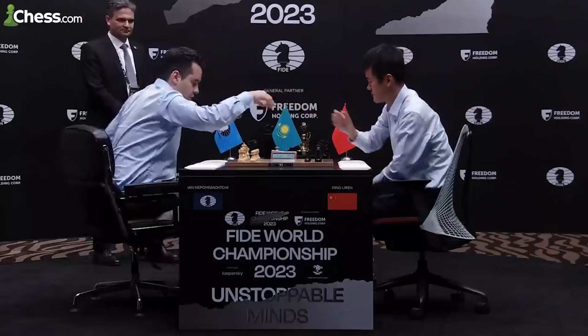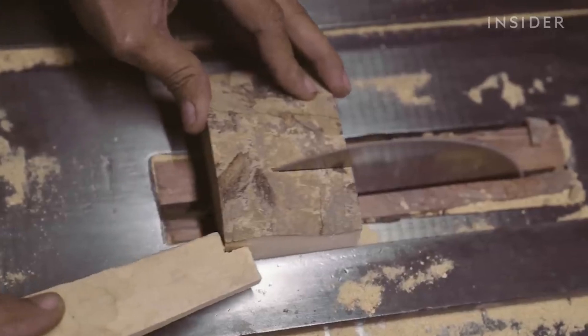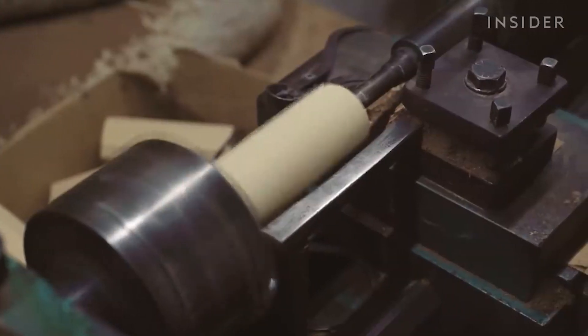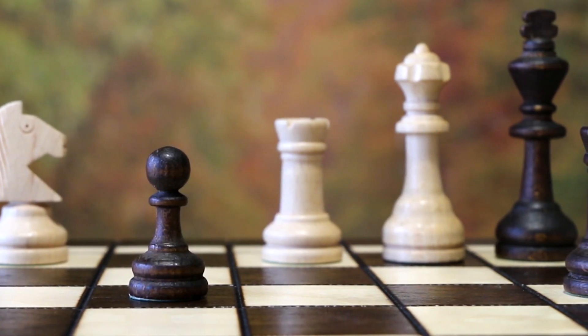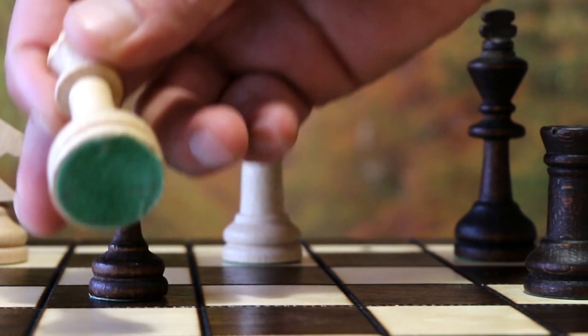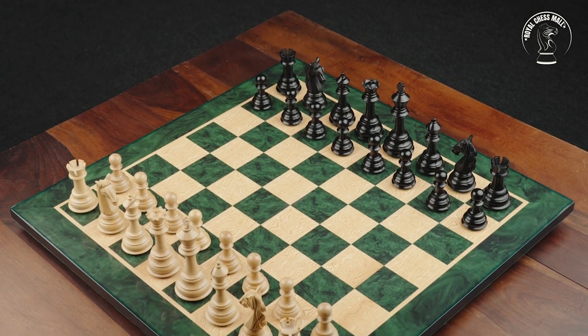Championship chess sets are more than just game pieces — they hold the spirit of competition. The combination of craftsmanship, premium materials, and quality standards all adds up to their high price. But while the cost may seem daunting, owning a championship chess set is an investment in the legacy of this timeless game. Whether you're a chess enthusiast or a lover of fine craftsmanship, these chess sets are a must-have.